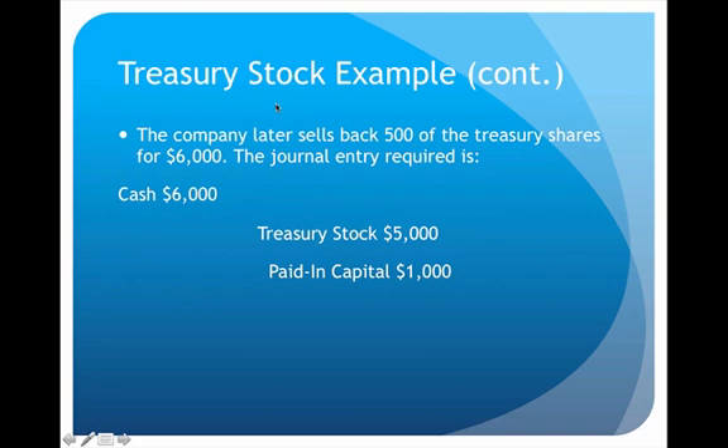For the sale of 500 shares at $6,000, we debit cash for $6,000. We credit treasury stock for $5,000 — because the original price paid was $10 per share, and 500 shares times $10 equals $5,000 (that original cost acts like a par value). The extra $1,000 discrepancy goes to paid-in capital.